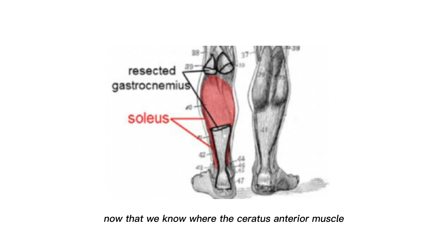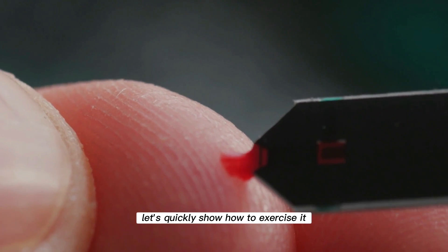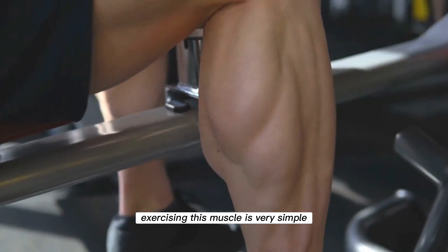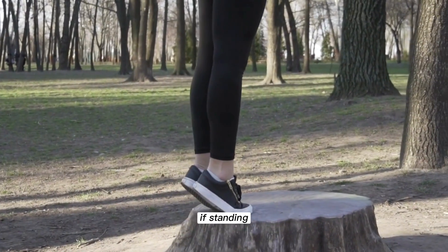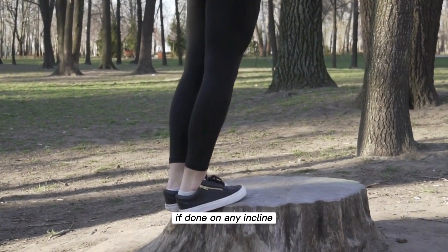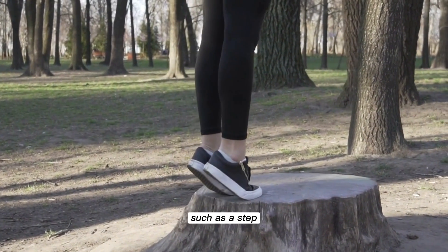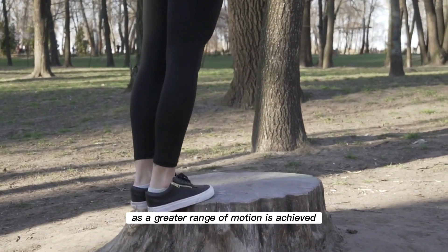Now that we know where the soleus muscle is located in our body and why it lowers glucose levels in our blood, let's quickly show how to exercise it. Exercising this muscle is very simple and can be done sitting or standing. If standing, simply lift the whole body on tiptoes and then lower it. If done on any incline, such as a step, the exercise will be more intense, as a greater range of motion is achieved.